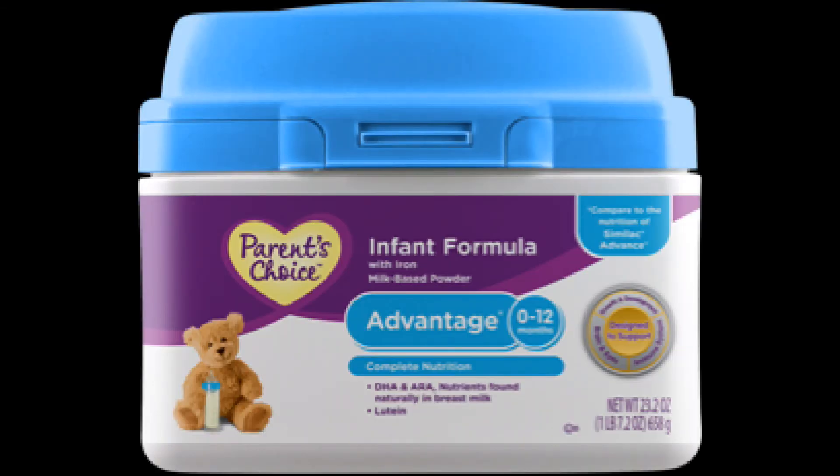Even if you're a breastfeeding mommy, I would bring a canister of formula home just in case you have trouble breastfeeding. I didn't breastfeed at all, but just in case you need to feed your baby in an emergency — because your breast milk isn't coming in or you're having trouble with the whole breastfeeding process.